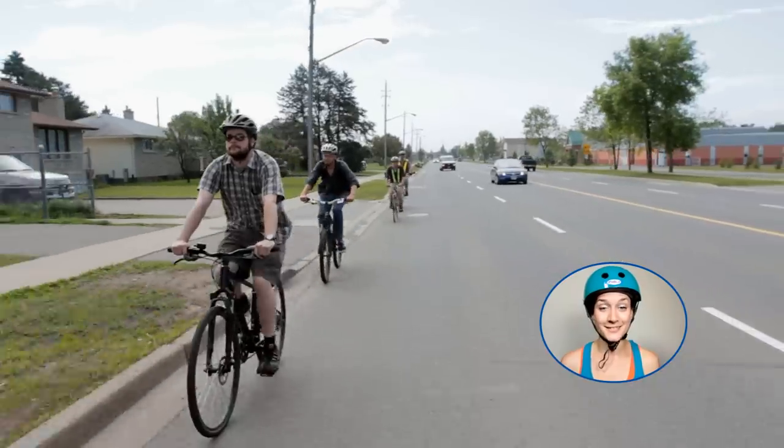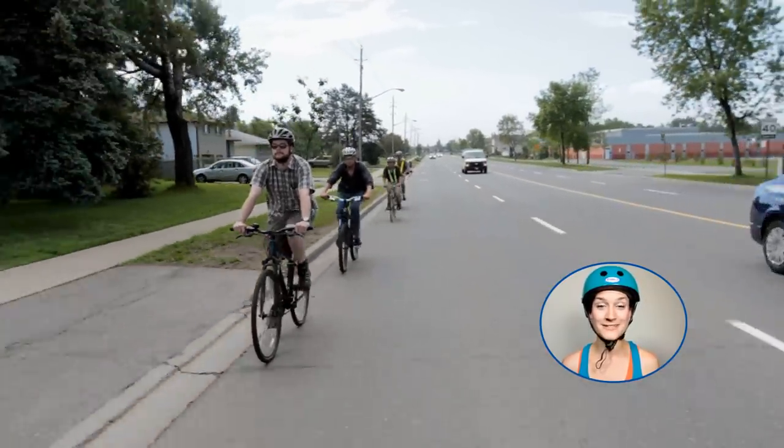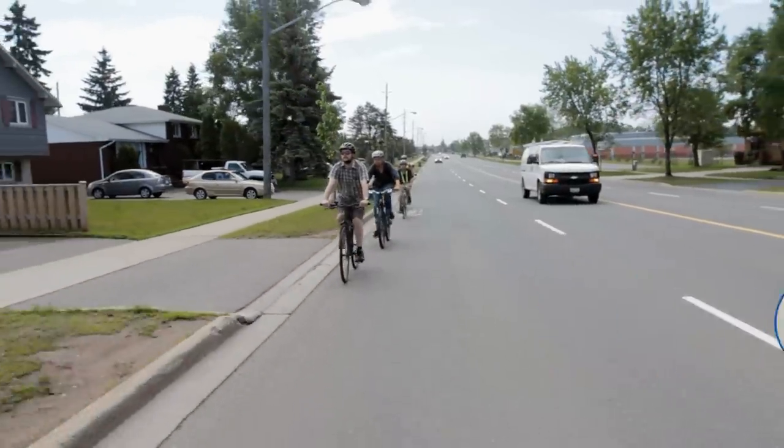As Thunder Bay's bicycle lanes continue to attract cyclists, it has never been more important for motorists and cyclists to know how to safely and responsibly share the road.